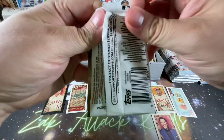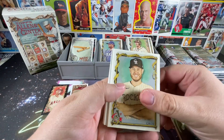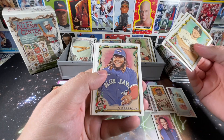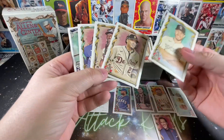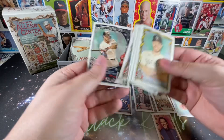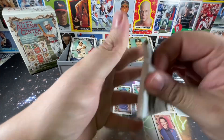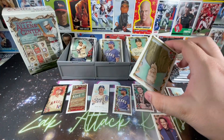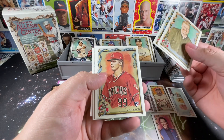None of my up-and-coming O's to speak of from that blaster. We've seen Ozzie Albies, Vlad Jr. — but no mini in that last pack. You do get a mini in every pack, so I didn't make up for it with a big hit. Probably not, but a lot of similar cards so far.